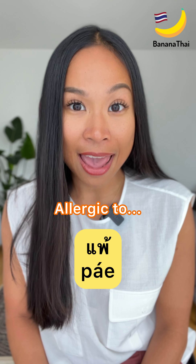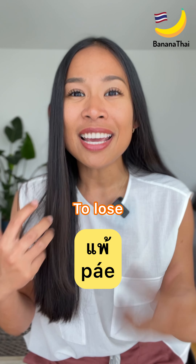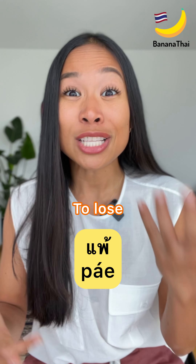Actually, the word pè also means 'to lose,' because your immunity loses against something, and that's why you are allergic to something. For example: